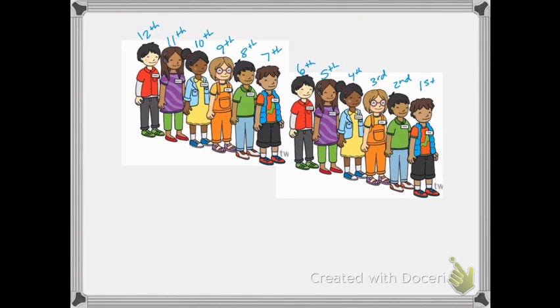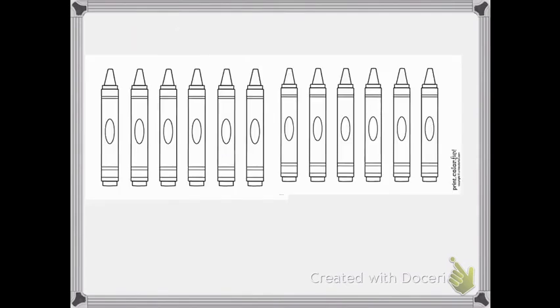I over-exaggerate that, but it just makes it more apparent to children. This guy is sixth in line, ninth in line. What about this girl? She's eleventh in line, seventh in line. Over-exaggerating so that it really catches on. Ordinal positions first through twelfth.